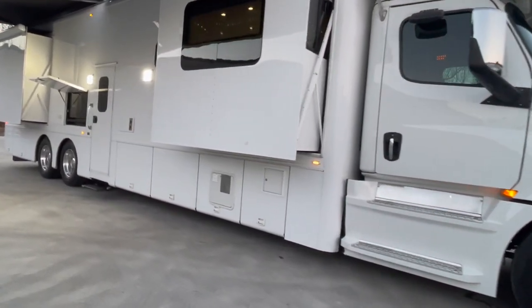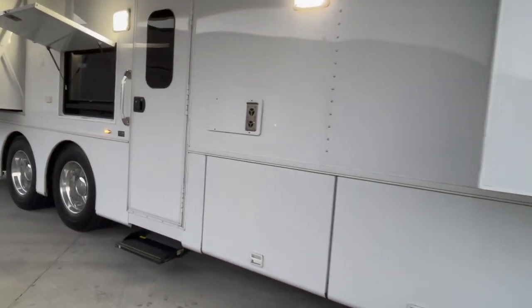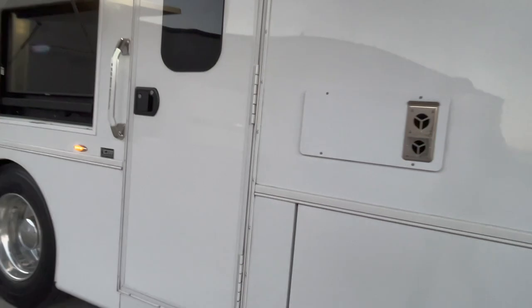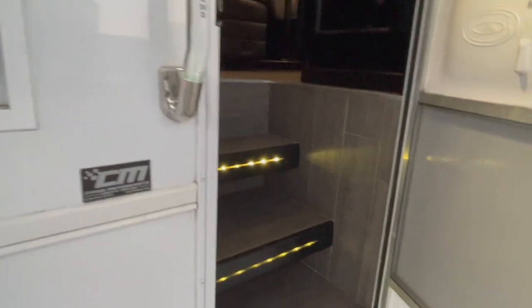It does sleep up to eight people comfortably. You've got a couple of jackknife sofas up in the main part of the coach, a bunk over the cab, and then you also have the master bedroom. So let me take you for a quick spin through the interior here.